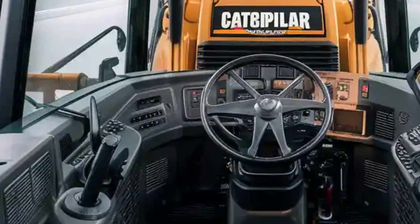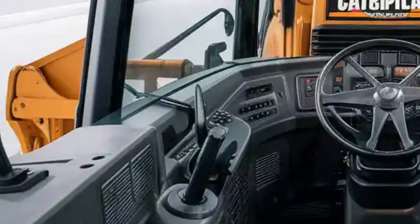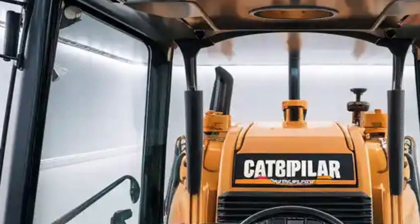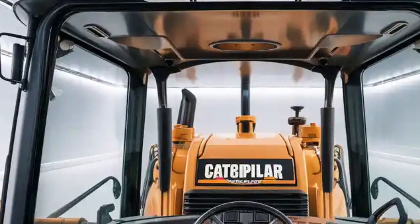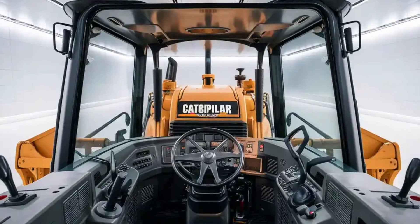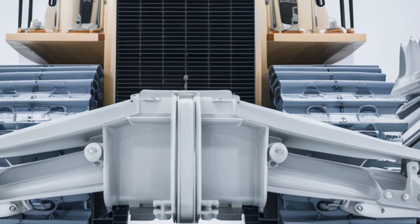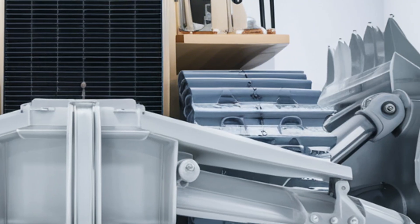Moving inside the cabin, Caterpillar has stepped up in a big way. The operator's station is all about comfort, efficiency, and control. The seat is fully adjustable with plush cushioning and integrated vibration dampening to reduce operator fatigue during long work days. Climate control has been improved to keep temperatures comfortable regardless of external conditions. Noise insulation has been enhanced significantly, making the interior quieter even when the machine is working at full power. Visibility is excellent thanks to large panoramic windows and thinner support pillars, which provide a nearly unobstructed view of the worksite.